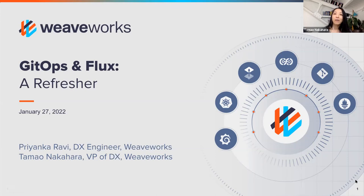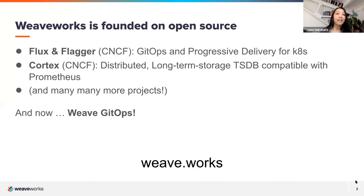My name is Tomo. I'm the VP of Developer Experience at a company called Weaveworks. Priyanka Ravi, aka Pinky, on our team will be walking you through these great topics. Before we get started, I'll do a quick overview. Stacy Potter, our community manager, is in the background and brings these great talks to you.